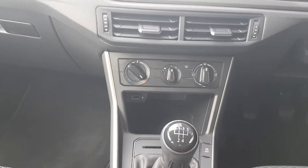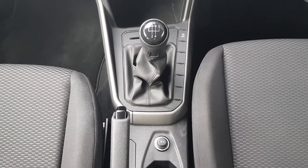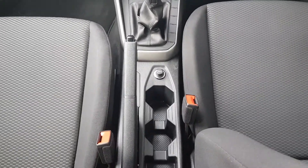There's also a USB interface, a 5 speed manual gearbox, start-stop system, and a manual handbrake.